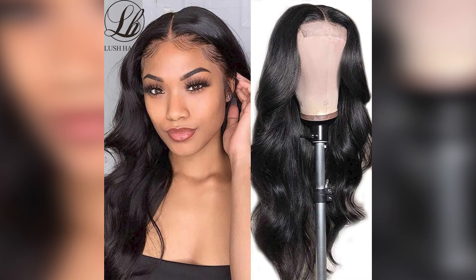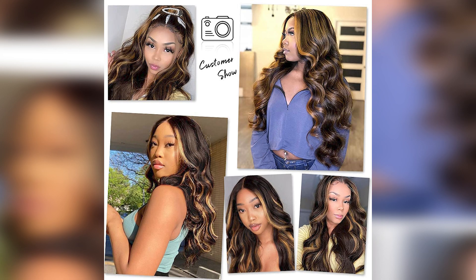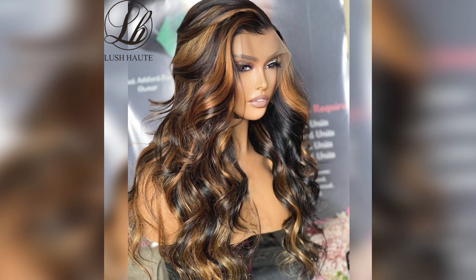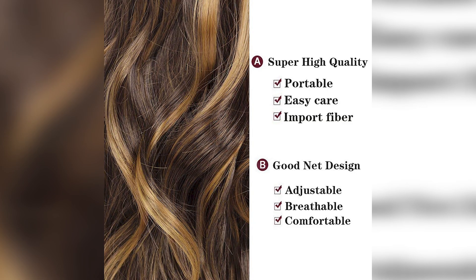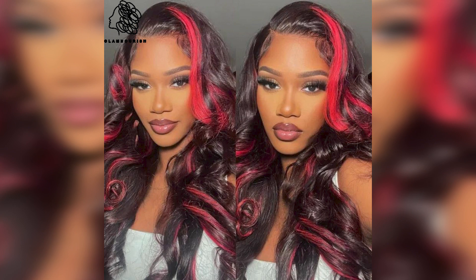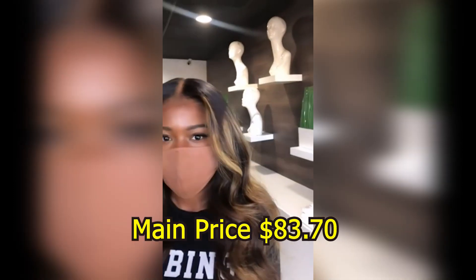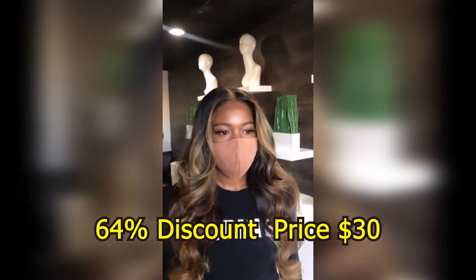Base material: Swiss Lace. Cap size: average. Style and texture: wavy. Brand name: LH Lush Haute. Origin: Mainland China. Main price $83.70, with a 64% discount price of $30.